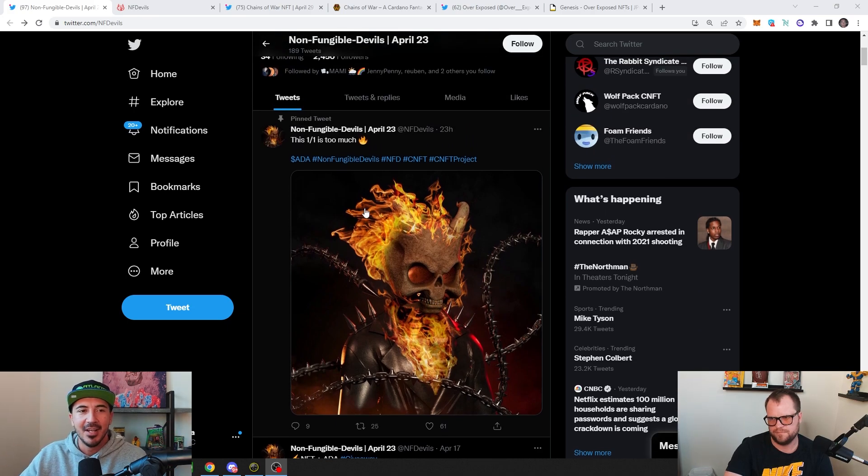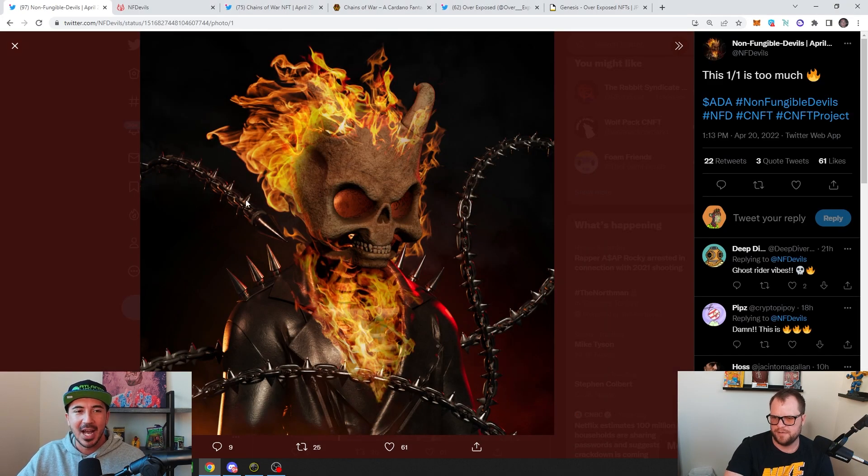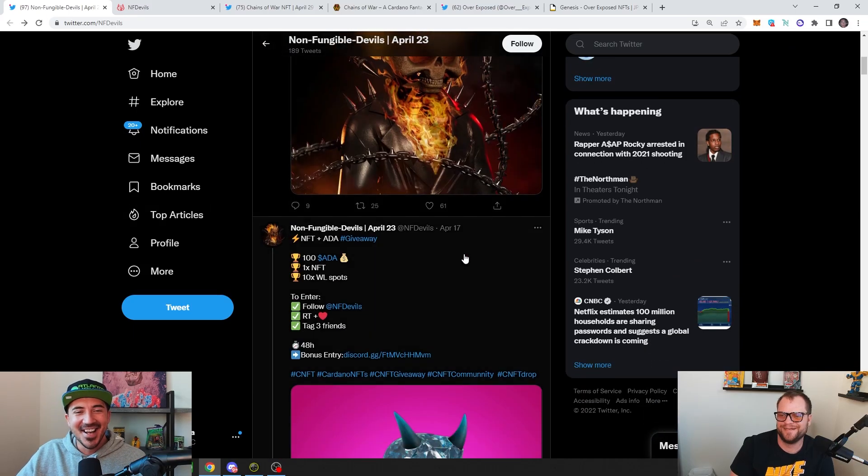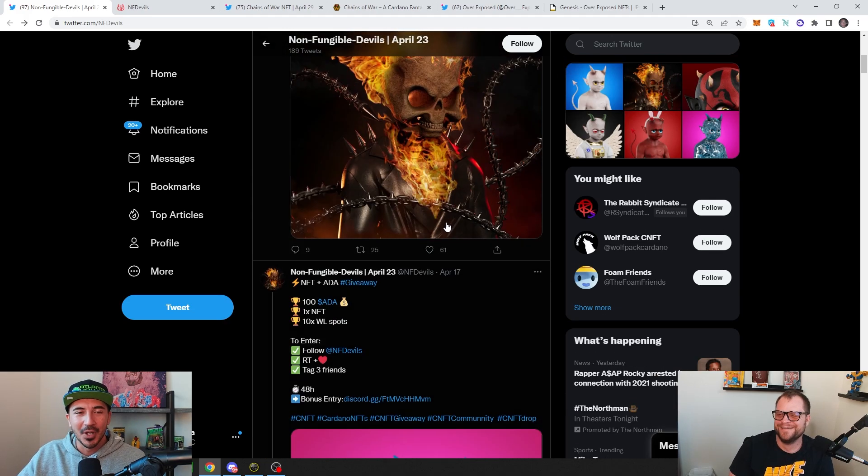I put out a tweet yesterday asking what to talk about, and the replies were nuts with this stuff. A lot of people are actually sharing this. Who is that character? Nicolas Cage, right? I think it's Nick Cage — the movie with the bees. This is really, really good.